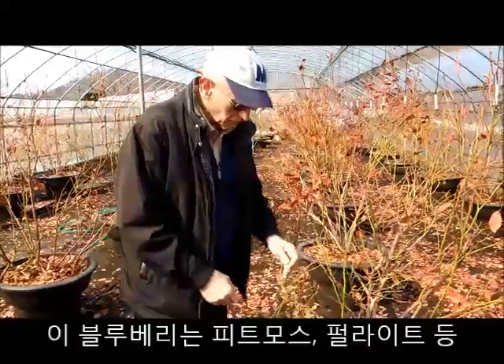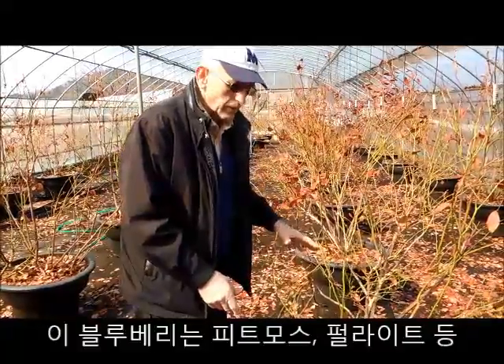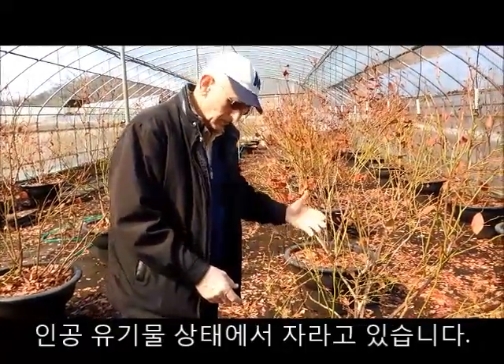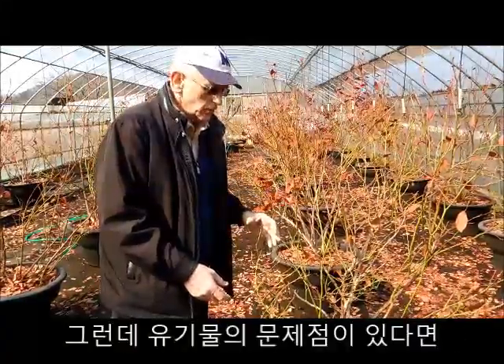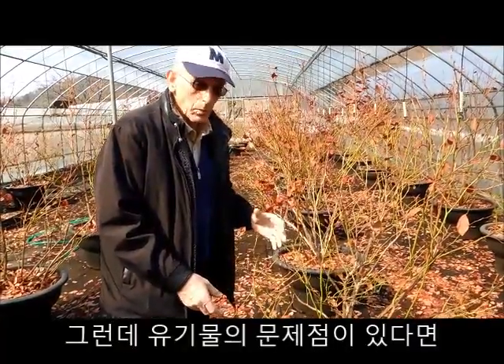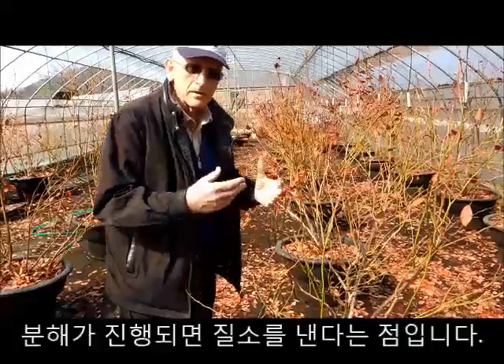This blueberry plant is growing in organic media — actually it's peat moss with some perlite. The mixture is organic. The problem with organic, or one of the problems, is that it breaks down and releases nitrogen.